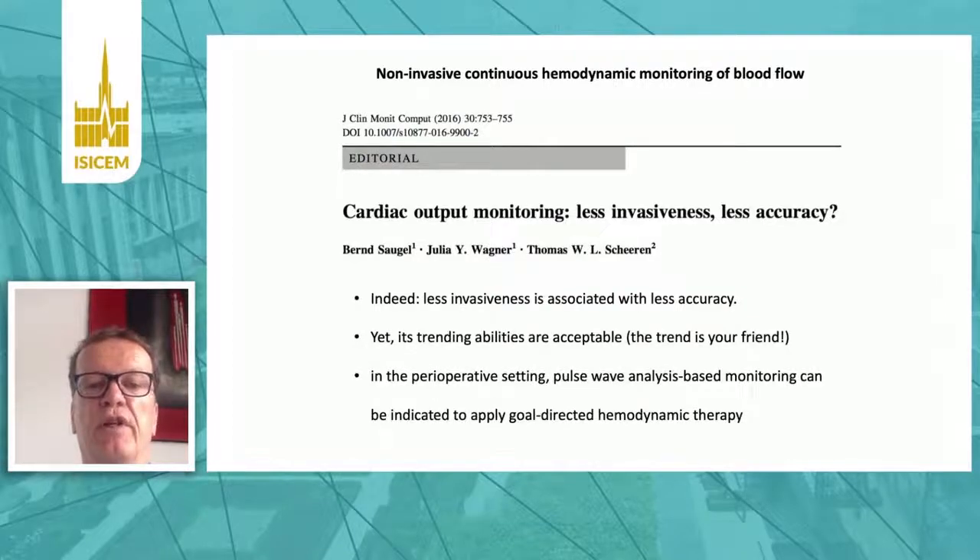Ten of the 19 studies had a percentage error below 45 percent. The conclusion is that these techniques are not yet interchangeable with invasive reference methods like the pulmonary artery catheter-derived cardiac output. So cardiac output monitoring — yes, with less accuracy — but the trending abilities of these devices are acceptable. The trend is your friend, and in the perioperative setting, these pulse wave analysis-based monitoring methods can be used to guide goal-directed hemodynamic therapy.